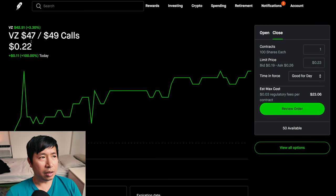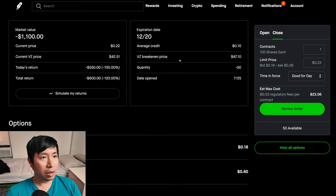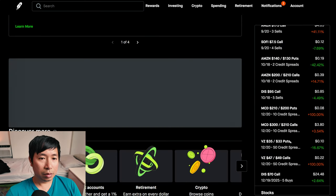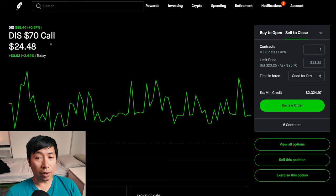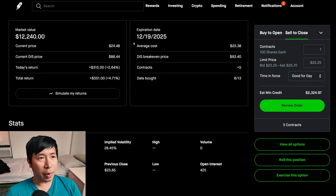I have Verizon $47/$49 call credit spreads — these expire December 20th, total return I am down $600. I have Disney $70 calls — these expire December 19th, 2025, total return $551.